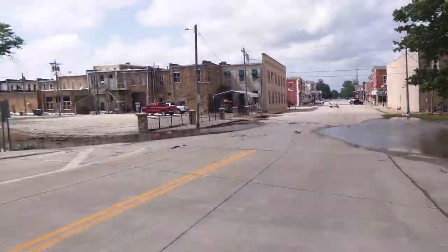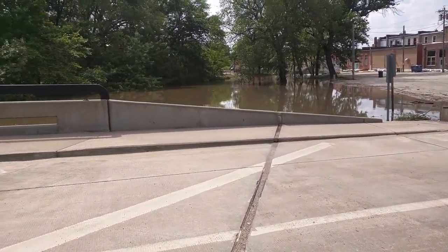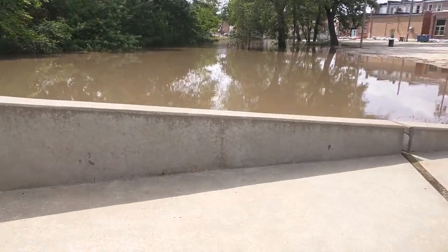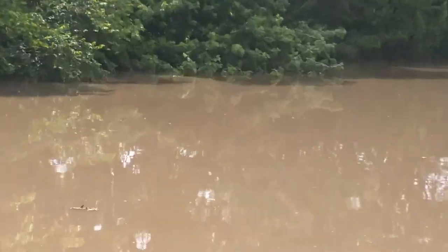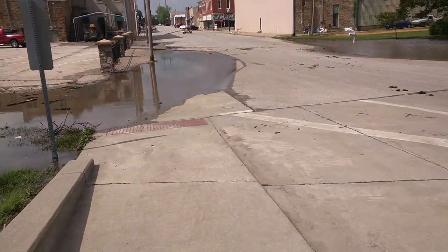There's City Hall right there. Other side of Rock Creek, Highway 75 in the distance. There's a bank over there — I don't know if the water got into the bank or not, but it may have. That's where the water is sitting right now.